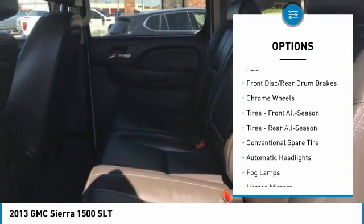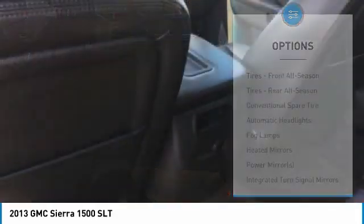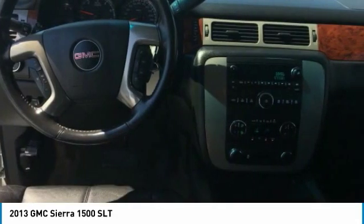Steering wheel audio controls, power passenger seat, leather wrapped steering wheel, Bluetooth, power steering, adjustable steering wheel.